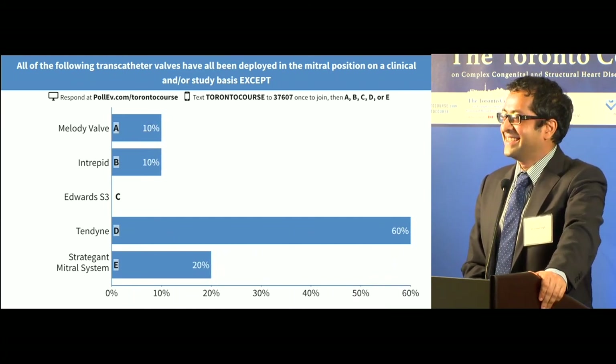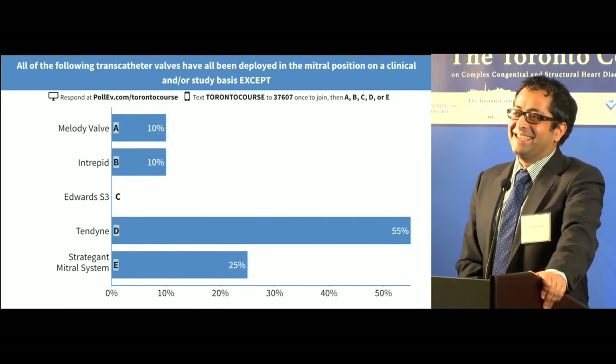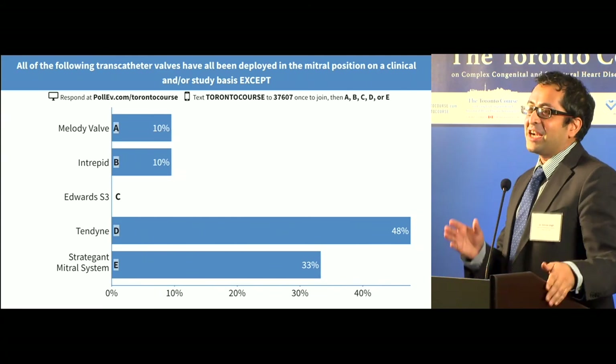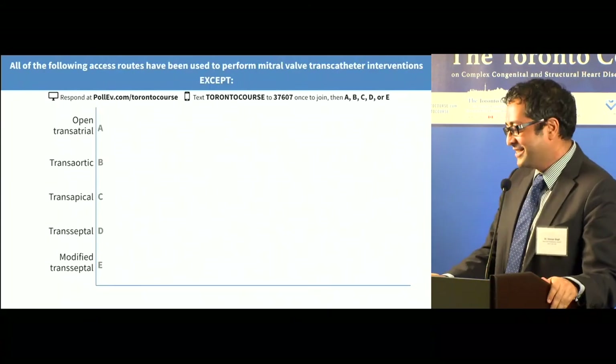The 'Integent Mitral System' — it's funny because I made that name up. I was trying to think of something that would sound kind of cool. 'Strategent,' you know? So nice job, guys.